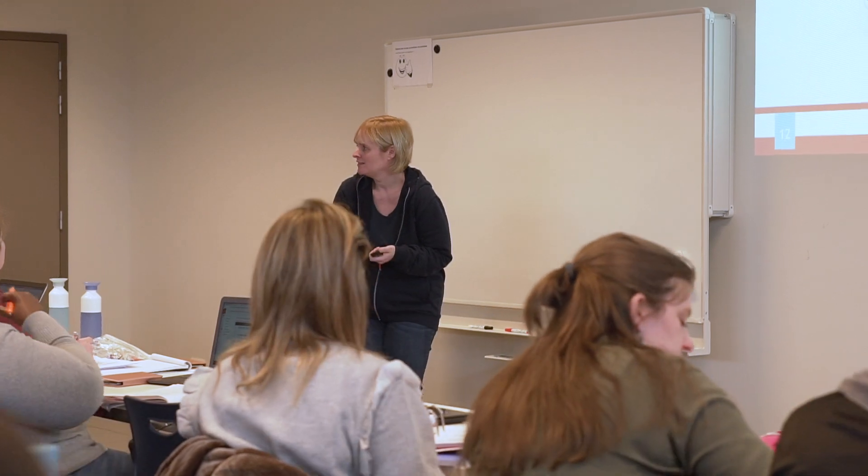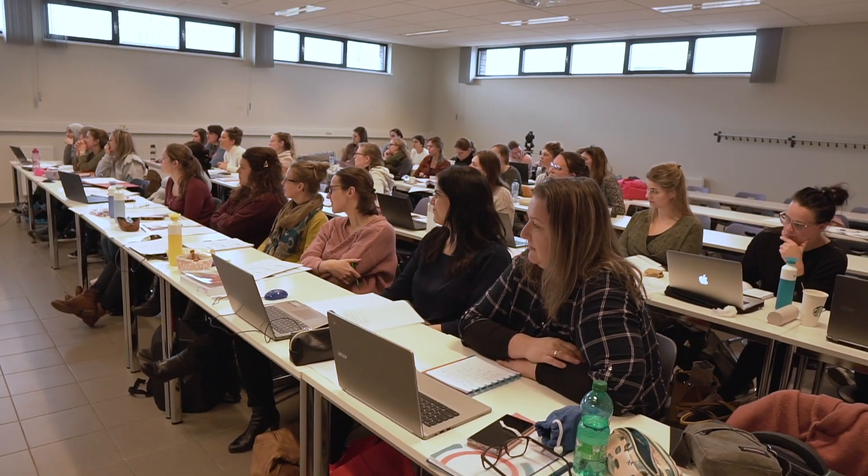Some of our students do remote learning. We started those courses this year and now we have 50 students who are following our course remotely.